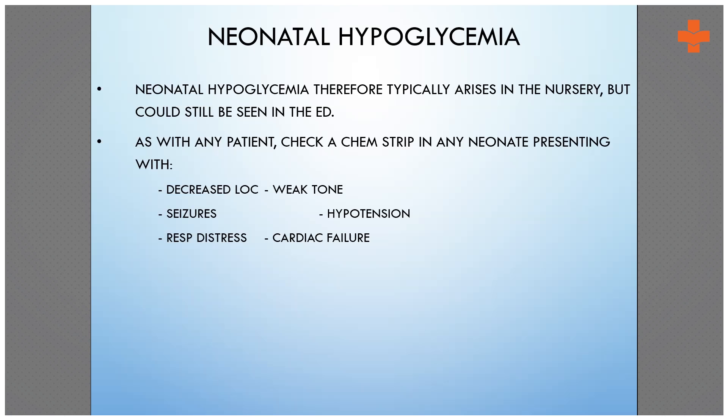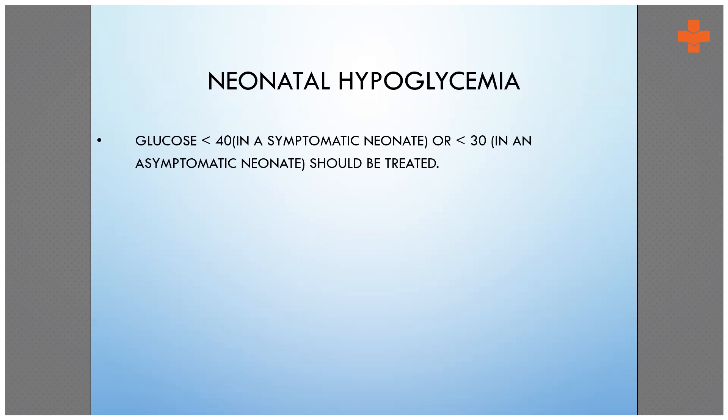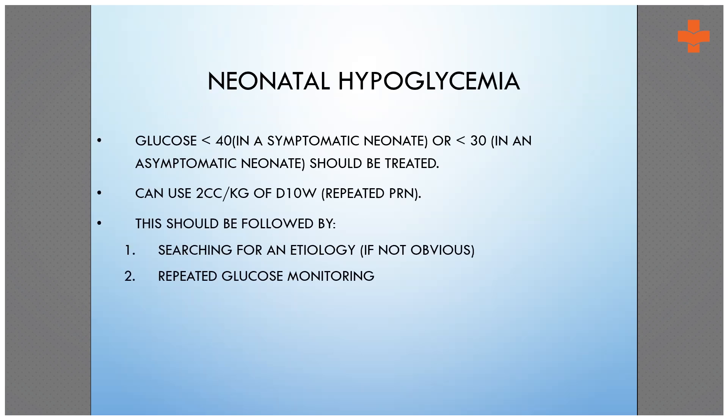Please do not give 25% or 50% dextrose, which we have found used in most cases. If the sugar levels are not improving with the bolus, then you can start a dextrose infusion at 6 mg per kg per minute.